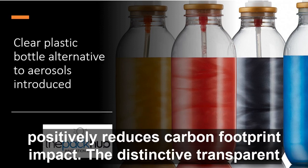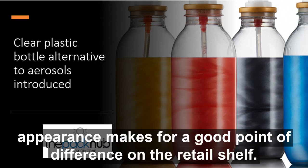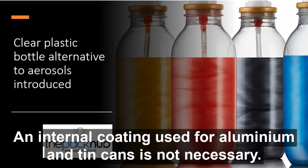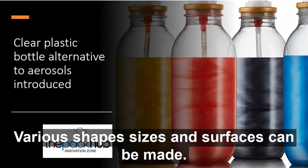The distinctive transparent appearance makes for a good point of difference on the retail shelf. The bottle consists completely of PET making it recyclable, and an internal coating used for aluminium and tin cans is not necessary. Various shapes, sizes and surfaces can be made.